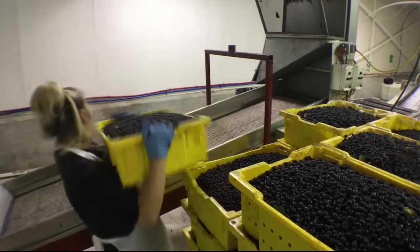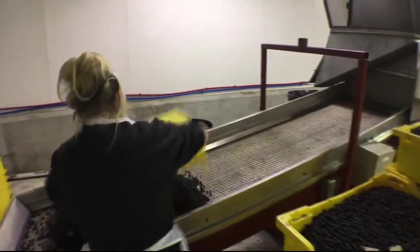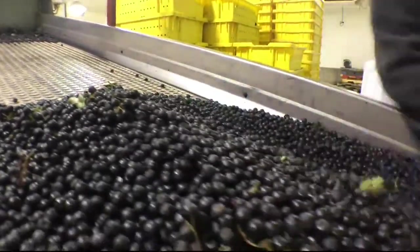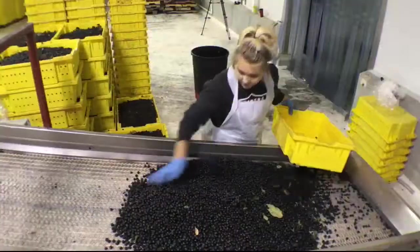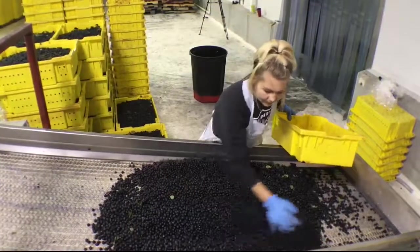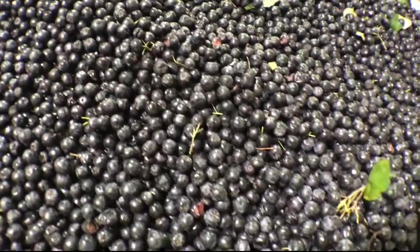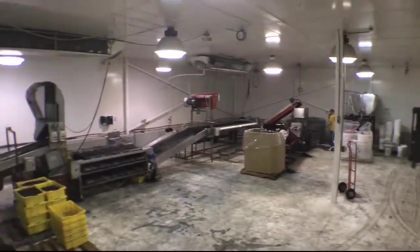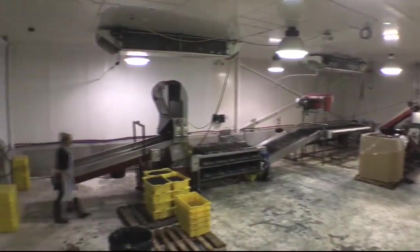It's Mihailo's job to keep Amanda stocked with berries for the production line. Neither one of them had ever worked with Aronia berries before this job. It's different — it's my first time doing it. I've never done that type of work. It's different to clean them, to put them through, to see the way the juice is made. It's a new experience. Trying to explore something new — I honestly didn't have much knowledge about that before I started working here.